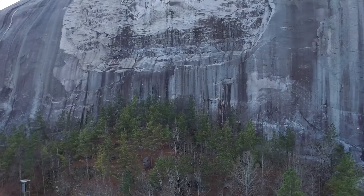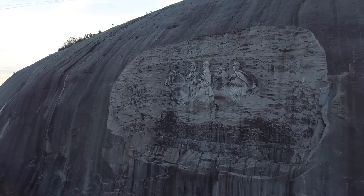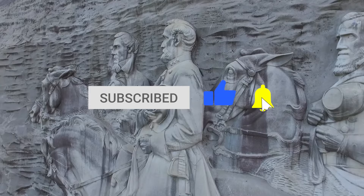As you walk closer to Stone Mountain, you'll see the famous carving — a carving of three Confederate Army historical figures: Jefferson Davis, Robert E. Lee, and Stonewall Jackson. It's not only a beautiful piece of nature, but also a way to learn about history. Before we tell you more about the best things to do in Stone Mountain, Georgia, please like this video and subscribe to our channel for more!